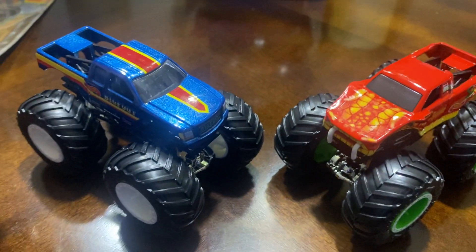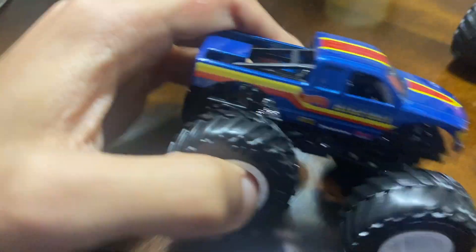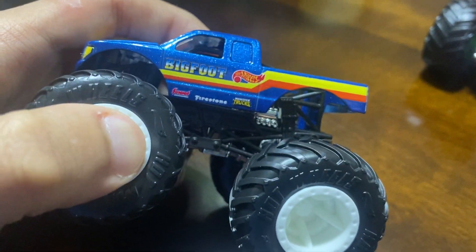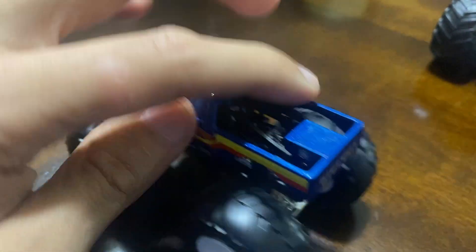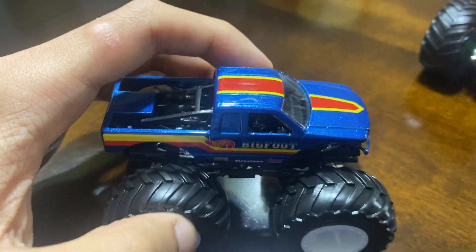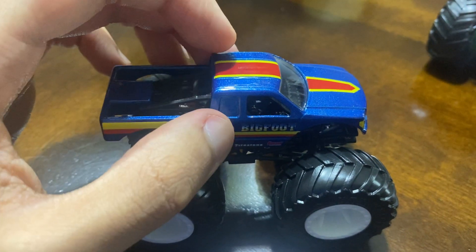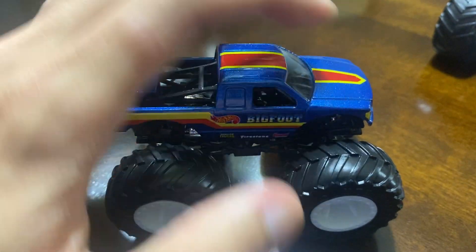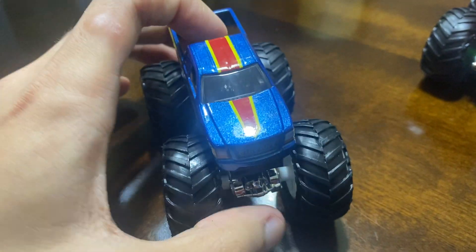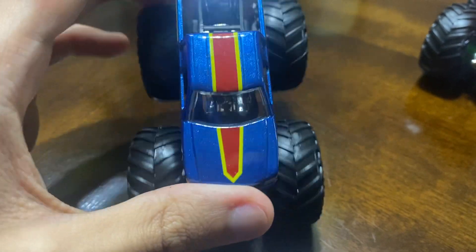Here they are — both of them: Bigfoot and Snake Bite. We're gonna review Bigfoot first because we all know Bigfoot very well. This is my first time having this Bigfoot — it might be the Firestorm Bigfoot. I think this might be the Bigfoot that competed in the Monster Truck Tour in this design, though unfortunately not the post body chassis — it's kind of similar to the California Crusher's body.